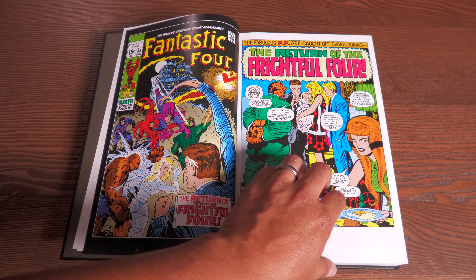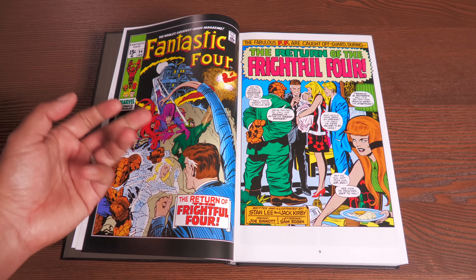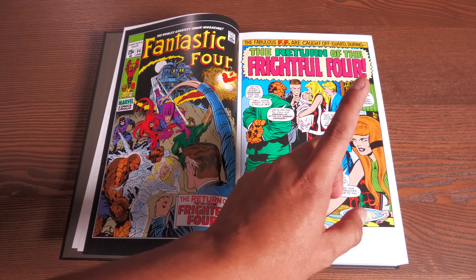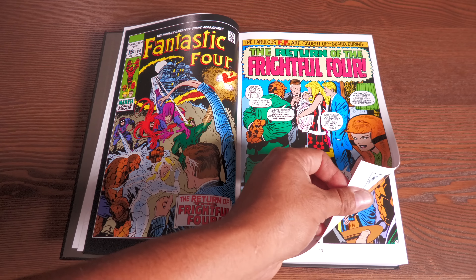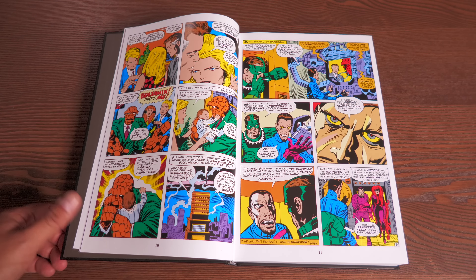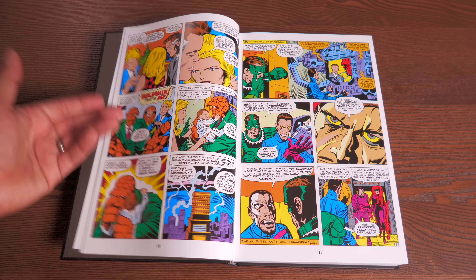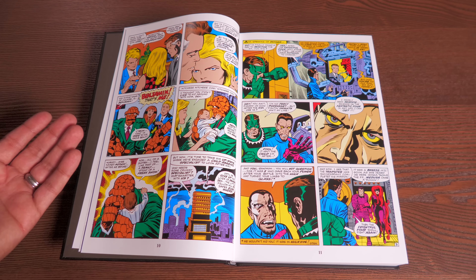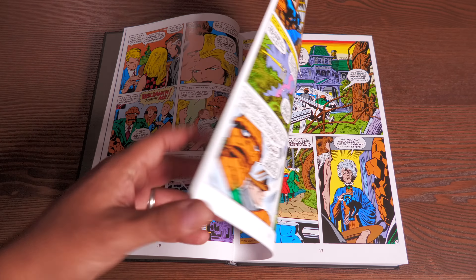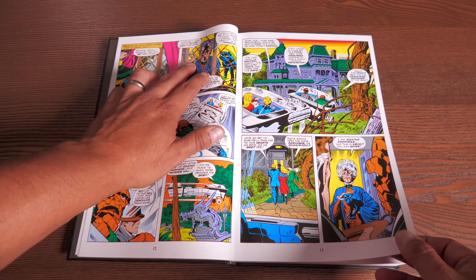Starting with issue #94, baby Richards has been born but has no name until this issue, which is also the return of the Frightful Four — the Wizard, Medusa, and Sandman. We are introduced to a big character here, and the child is named Franklin B. Richards — the B being the initial named after Benjamin Grimm. It's a really sweet moment from Jack Kirby and Stan Lee.